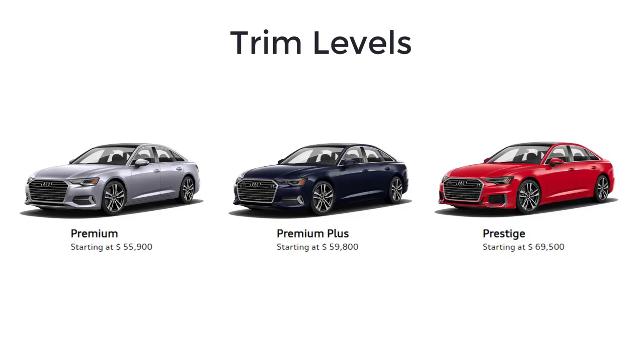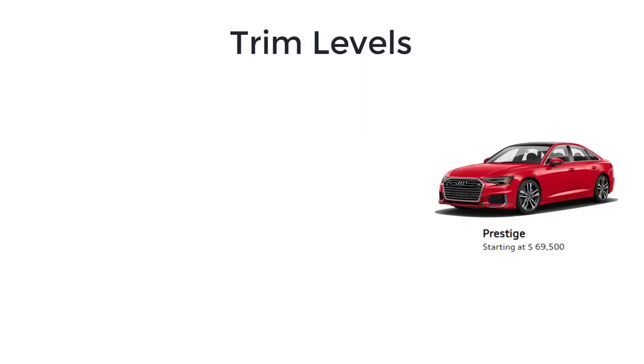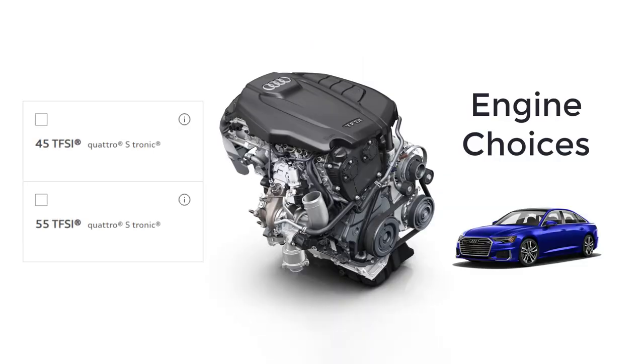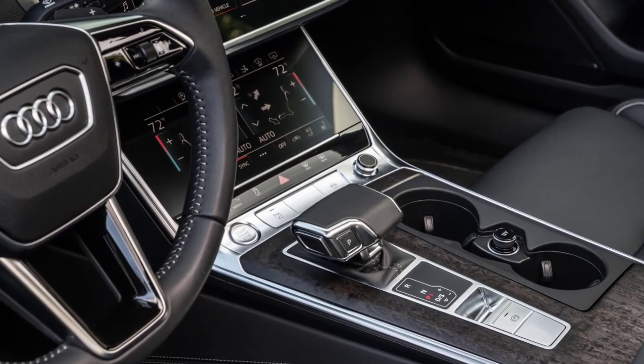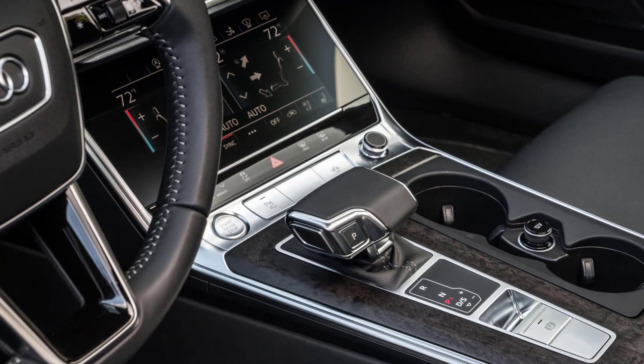The 2023 Audi A6 is available in Premium, Premium Plus, and Prestige trim levels. Audi offers a choice between two engines, each featuring mild hybrid systems to boost efficiency. The A6 45 TFSI features a turbocharged 2-liter 4-cylinder engine that generates 261 horsepower and 273 pound-feet of torque, available in the Premium and Premium Plus trim levels. The A6 55 TFSI has a turbocharged 3-liter V6 with 335 horsepower and 369 pound-feet of torque, available in all three trim levels. Both engines employ a 7-speed dual-clutch automatic transmission which sends power to all four wheels.